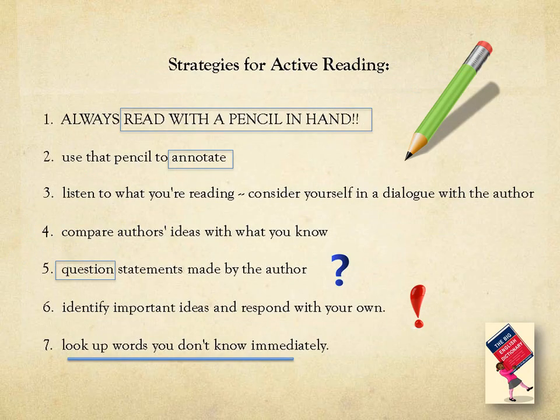Strategies for active reading: always read with a pencil in hand and annotate. Question statements made by the author. Identify important ideas and look up words that you don't know.